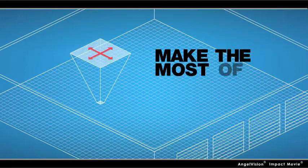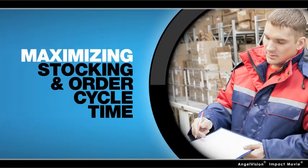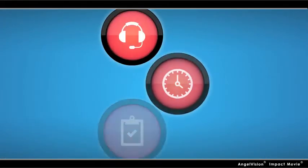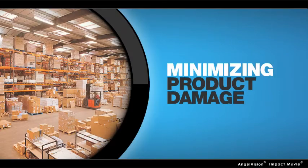The answer? By making the most of every cubic foot. Maximizing stocking and order cycle time. Keeping your workforce lean and your turnover low. All without sacrificing customer service, on-time shipping and order accuracy.